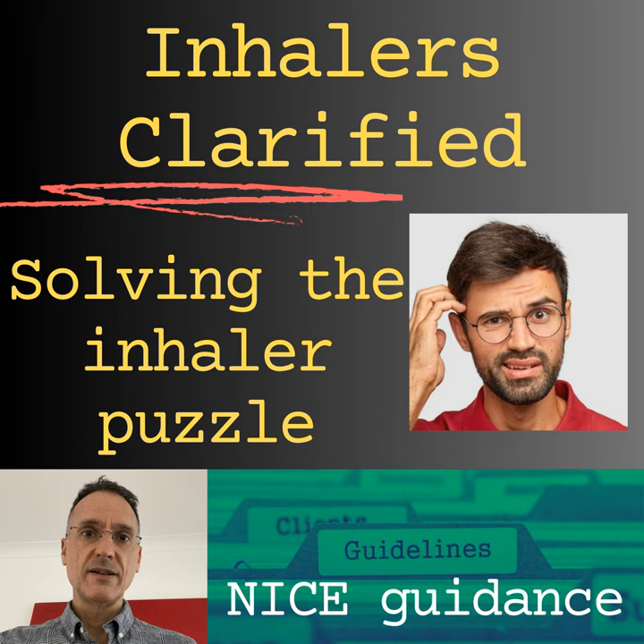Hello everyone and welcome. I'm Fernando Florido, a GP in the United Kingdom. Today we're going to talk about inhalers — those small but powerful things that are a lifeline for people with asthma and COPD. But in the world of inhalers, things can get quite complex. With a multitude of brand names and different devices, navigating this world can feel like getting lost in a maze. We'll try to bring order to this labyrinth by reviewing the NICE guidance on inhalers, both for asthma and COPD.